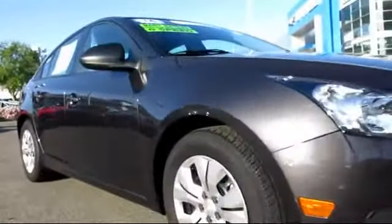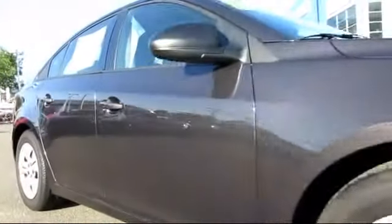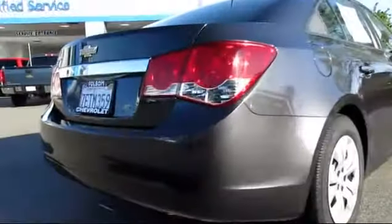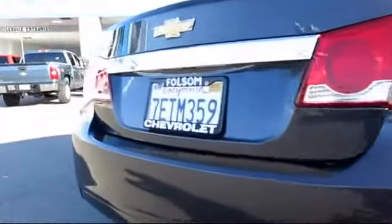Bluetooth smartphone integration, OnStar, air conditioning, traction control, power windows, power door locks, side airbags, anti-lock braking, and has less than 5,000 miles on the odometer.